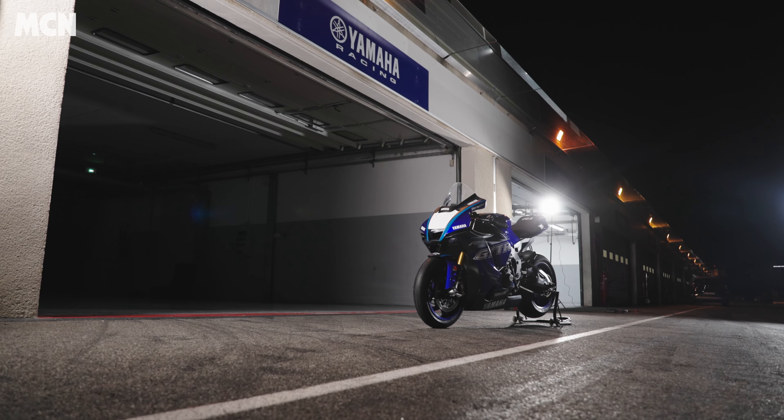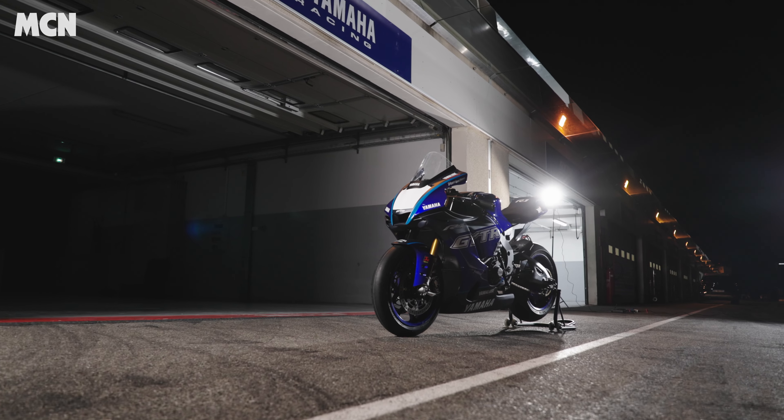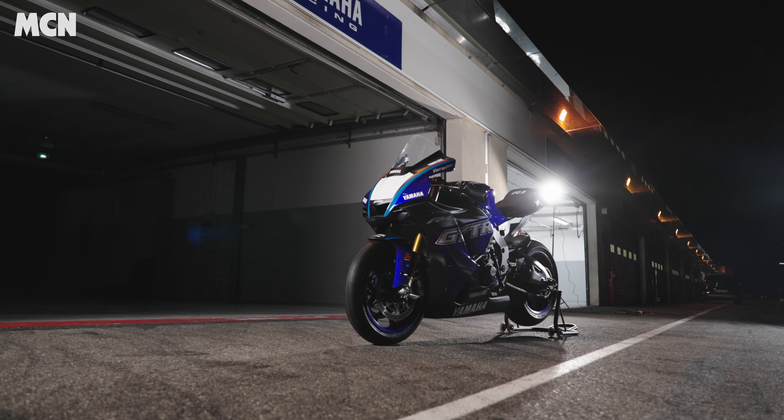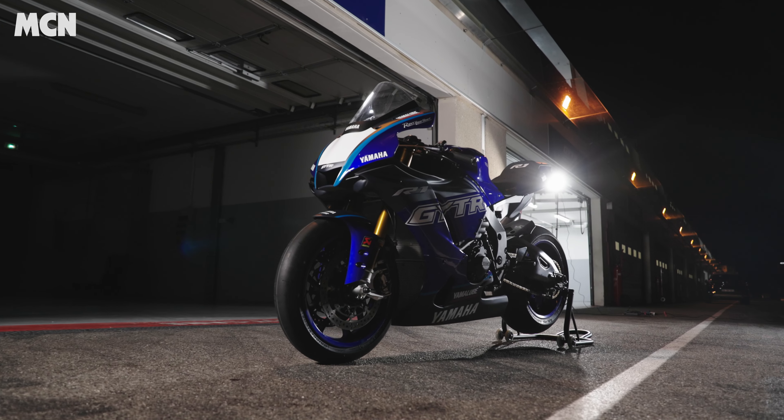GYTR parts have actually been available for the R1 for a number of years now, but for 2023 Yamaha have taken a step forward and they're now selling you a bike with a kit already installed — hence why this machine's called the R1 GYTR. Basically what it is, is it takes the standard 998cc four-cylinder superbike that Yamaha will sell you to go on the road and track days, and they add 25 non-road homologated parts.